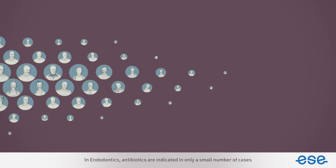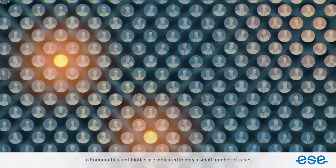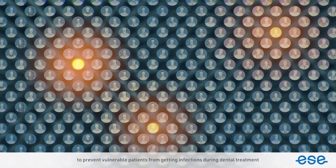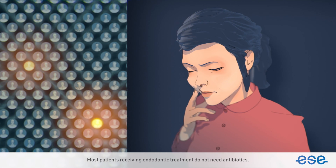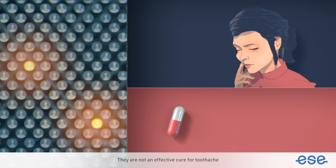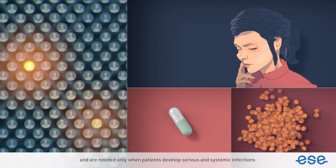In endodontics, antibiotics are indicated in only a small number of cases — to prevent vulnerable patients from getting infections during dental treatment, or to treat serious dental infections. Most patients receiving endodontic treatment do not need antibiotics. They are not an effective cure for toothache and are needed only when patients develop serious and systemic infections.